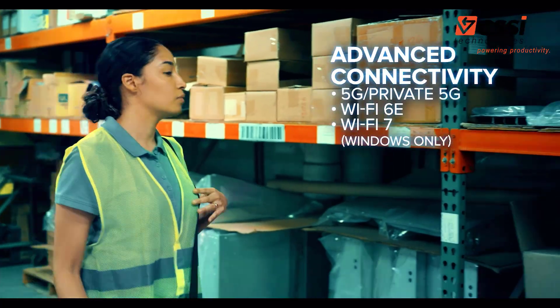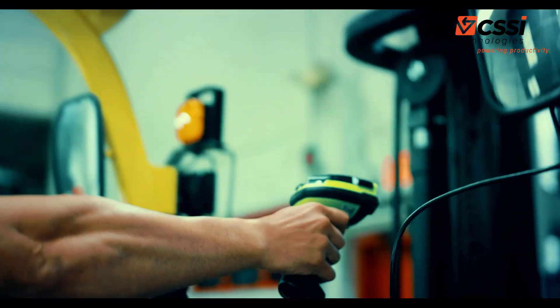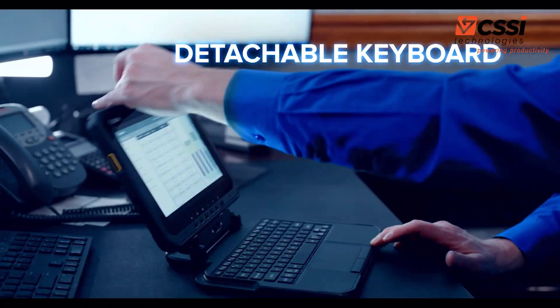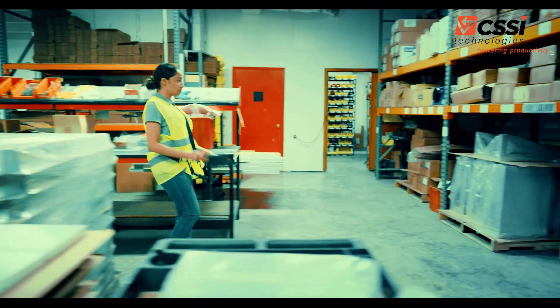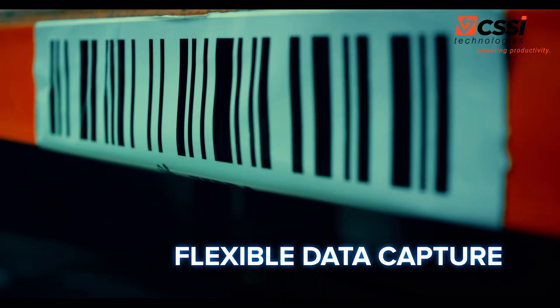Empowering your warehouse workers to just grab and go. Turning their tablet into a multi-purpose device, a two-in-one laptop alternative, a vehicle-mounted computer, an automated data capture device for inventory management.